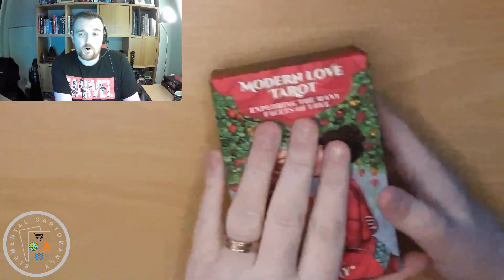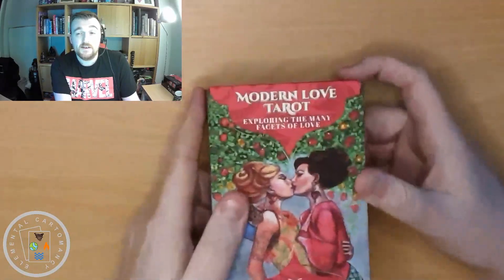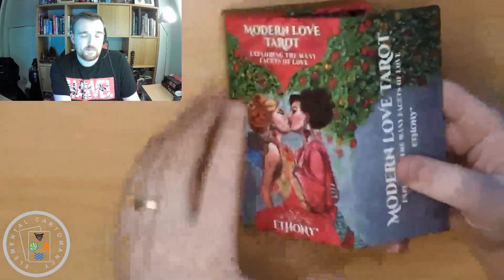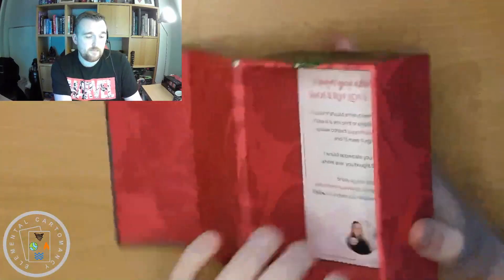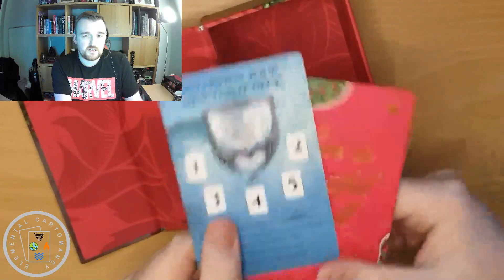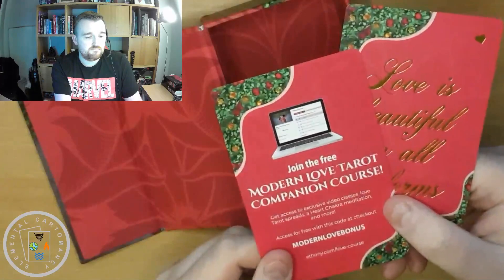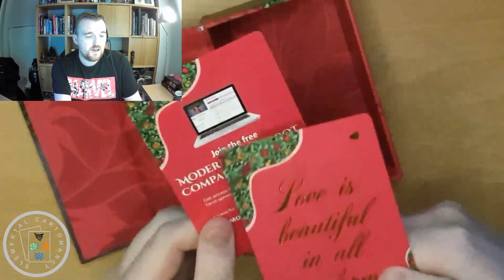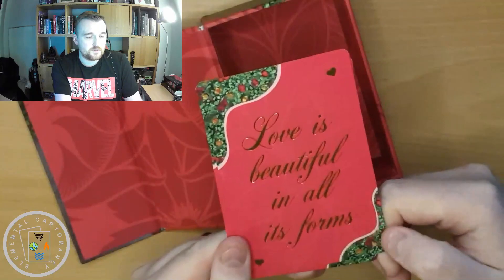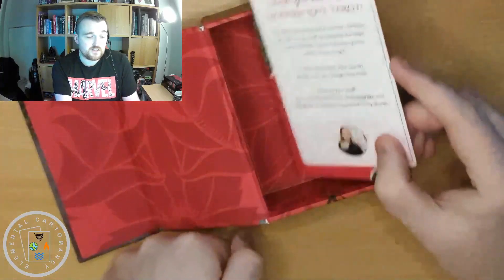It comes in this box which is kind of a rose petal — it's a nice soft mat finish. It's a magnetic flip box and quite a deep box, a good solid box, keeps the cards safe. The deck comes with these two extra cards: you've got an interview spread, a companion course card, and a quote — 'love is beautiful in all its forms.'